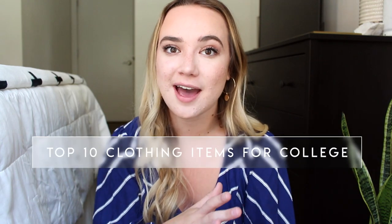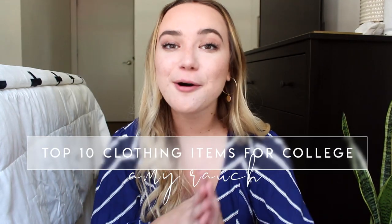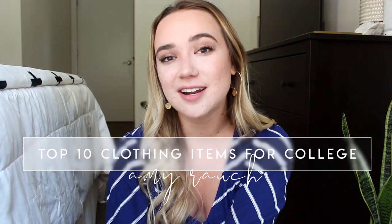Hello everybody, welcome back to my channel. Today I'm going to be doing a video all about my top 10 must-haves for clothing, accessories, everything in that realm to bring to college. I've done a couple videos like this in the past but it's been a couple years and now I'm graduated, so I feel like I have a little bit of a different perspective. Obviously depending where you go to college and what you're involved in, what you need to bring is going to vary. A lot of you found this channel through my Elon videos, so hopefully this is helpful.